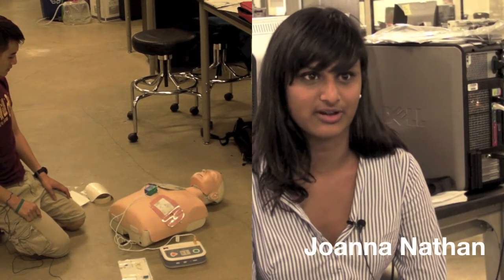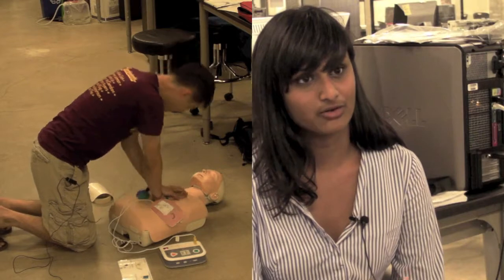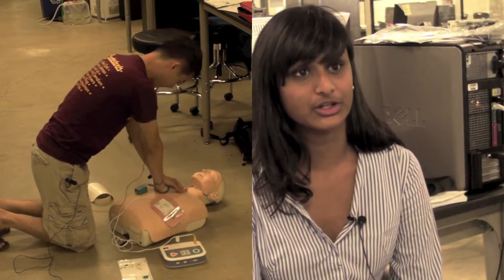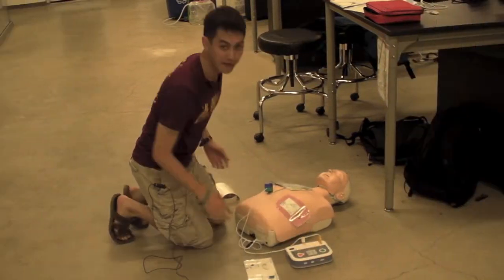The Texas Heart Institute actually filed a provisional patent on our behalf. THI can test our device over the next year, and in that year we have time to think about what the potential future business applications of our device are.